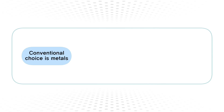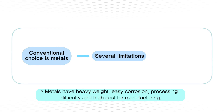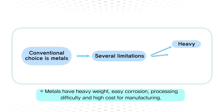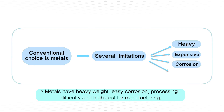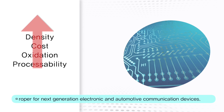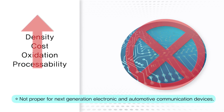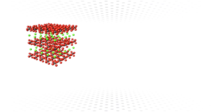EMI shielding efficiency is proportional to the electrical conductivity of the materials. Metals such as silver and copper, due to their high EMI shielding efficiency, are a natural choice to mitigate EMI shielding issues. However, their high density, high cost, difficult processing and susceptibility to corrosion limits the use of metals for next generation mobile electronic and communication devices.